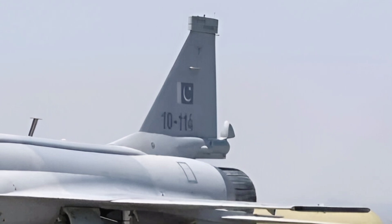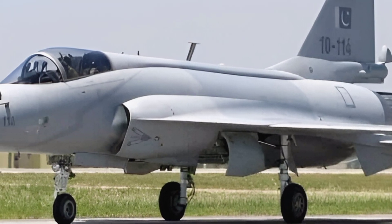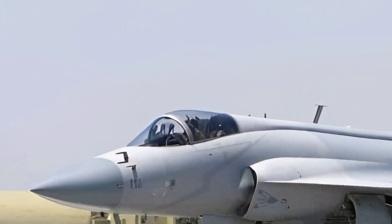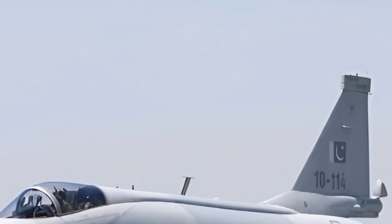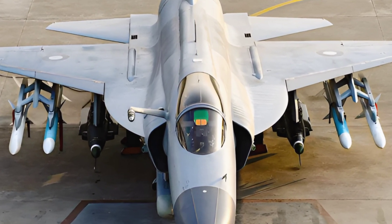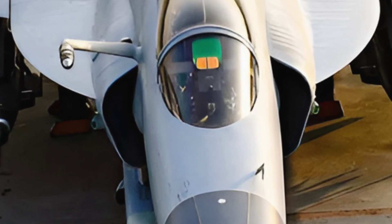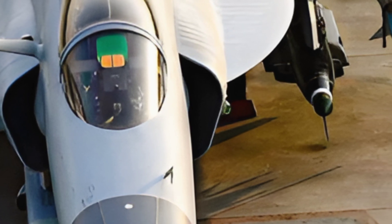One of the most notable upgrades in the Block III variant is its state-of-the-art AESA (active electronically scanned array) radar. This radar system provides unparalleled situational awareness, allowing the jet to detect and engage multiple targets simultaneously at extended ranges. Coupled with its advanced electronic warfare suite, the JF-17 Block III can effectively counter modern threats and operate in highly contested environments.